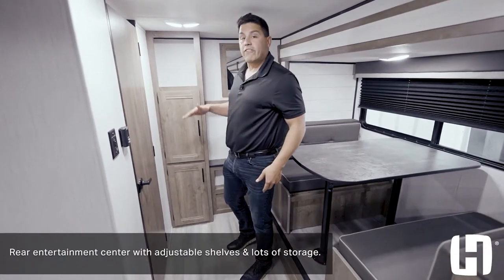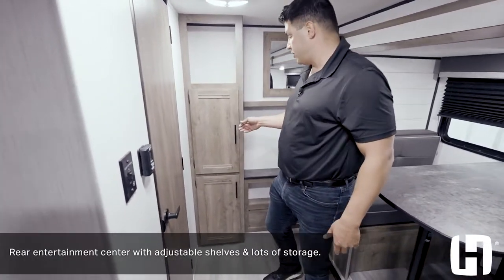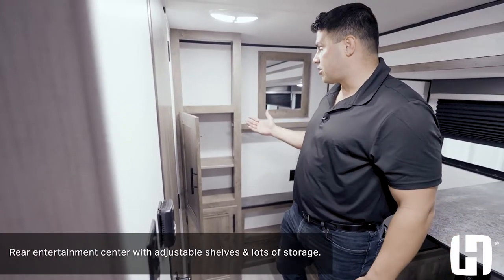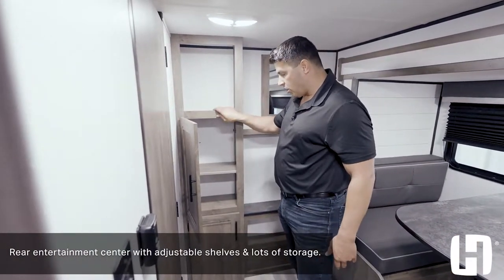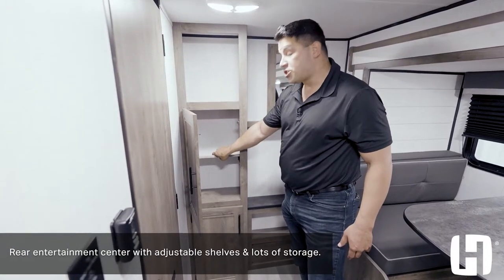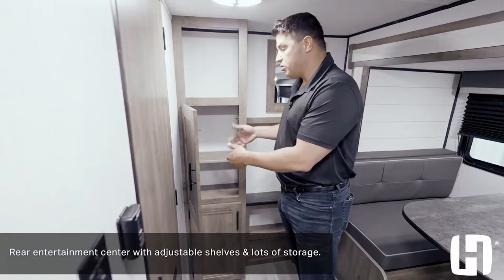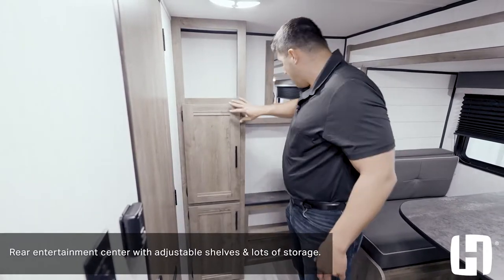Starting here in the back, as I always do, is where you're going to find your entertainment area and room for storage. You have these nice updated cabinets hitting on what's trending — light color wood tones, a lot of storage. These shelves are adjustable, so depending on what you're packing, you can move them around to accommodate your packing needs.